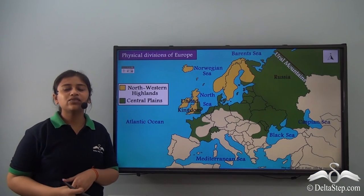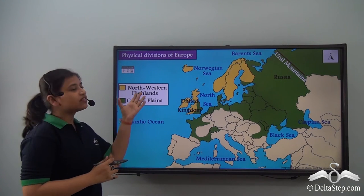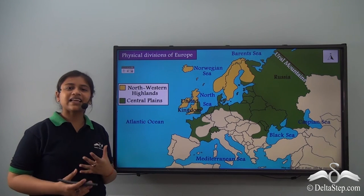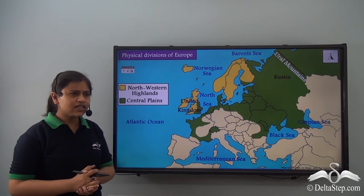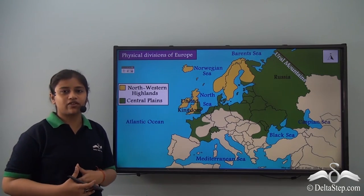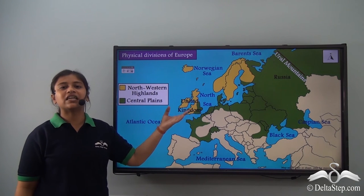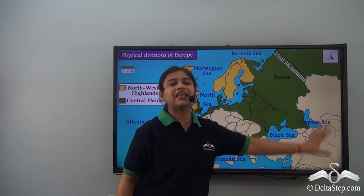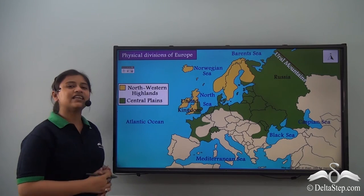Here we learnt about the first physical division of Europe — the North Western Highlands at the top. Now let's learn about the second physical division of Europe, that is the Central Plains. As you can see, the Central Plains cover most of the area of the continent of Europe, stretching from the south-eastern part of the United Kingdom and the Atlantic coast in the west to Russia in the east.